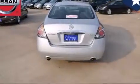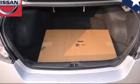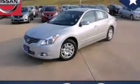With an EPA estimated rating of 32 miles per gallon on the highway, it's easy to see how you can save. Contact us today to schedule your opportunity to see this automobile in person.